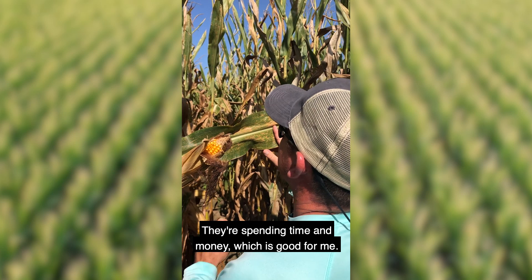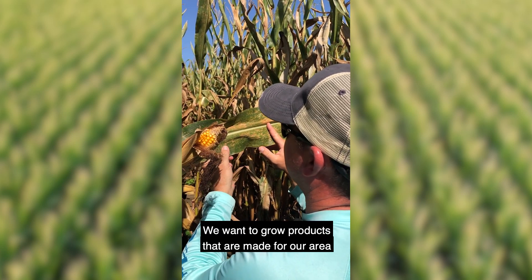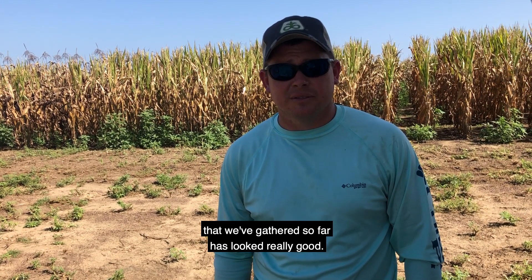They're spending time and money, which is good for me and it's good for them. We want to grow products that are made for our area that do good in our area. Some of the corn that I've grown this year that we've gathered so far has looked really good.